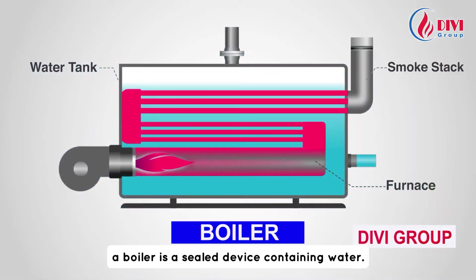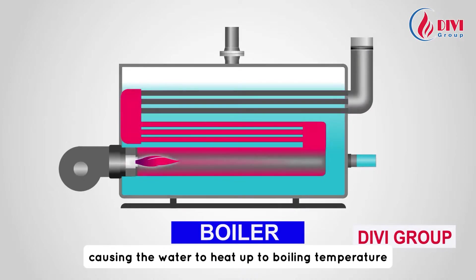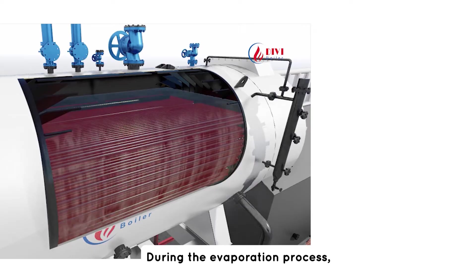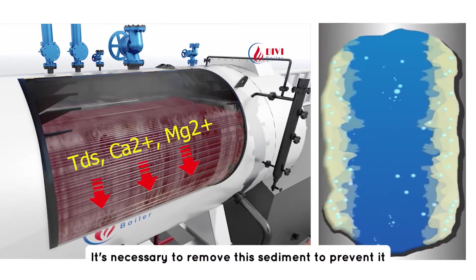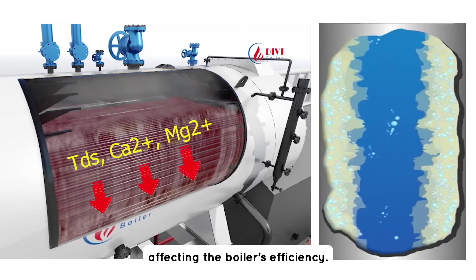As you may know, a boiler is a sealed device containing water. It receives heat from the fuel combustion process, causing the water to heat up to boiling temperature and evaporate into steam. During the evaporation process, sediment components will remain in the boiler and settle at the bottom. It's necessary to remove the sediment to prevent it from adhering to the heat exchange surfaces, affecting the boiler's efficiency.